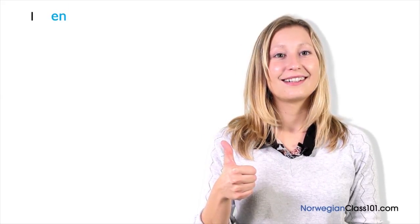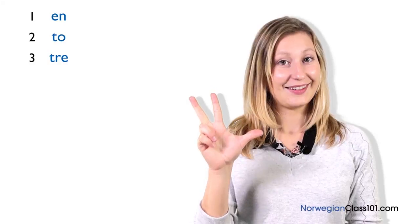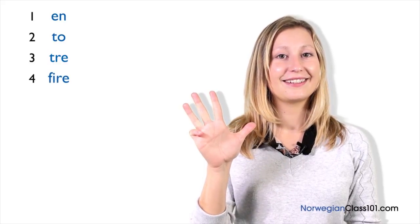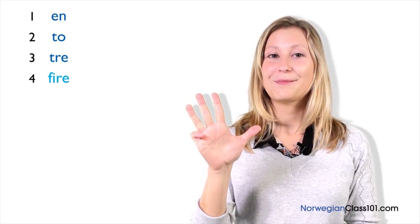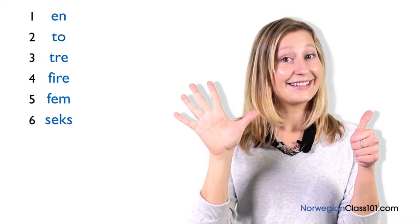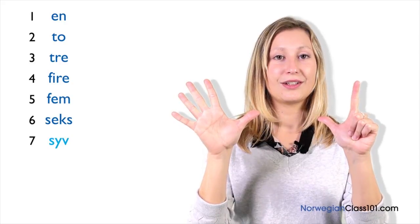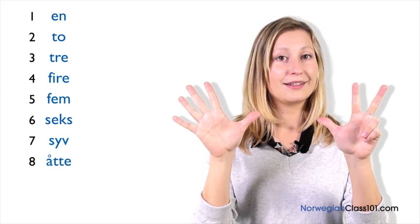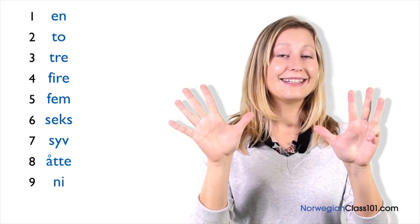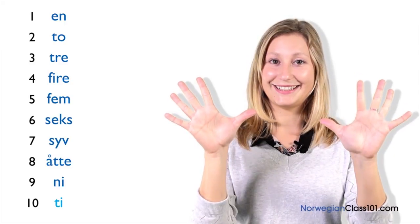Jeg kommer klokka to. To, tre, fire, fem, seks, syv, åtte, ni, ti.